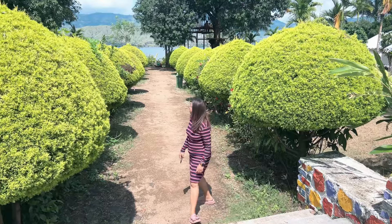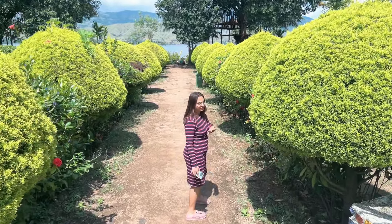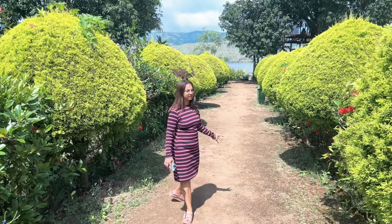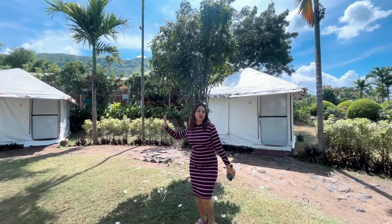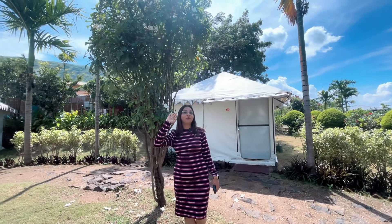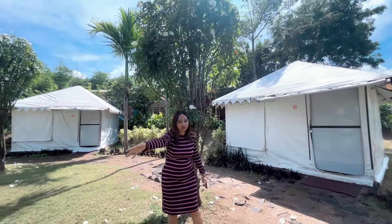So guys, we have explored the property area. This is exactly on the opposite side of the reception. There is a tent here, which is called Jodhpuri Tents. You can see its structure — it is exactly opposite the Krishna River.